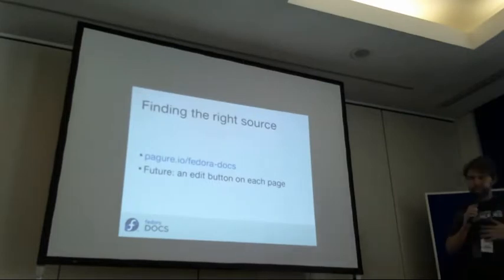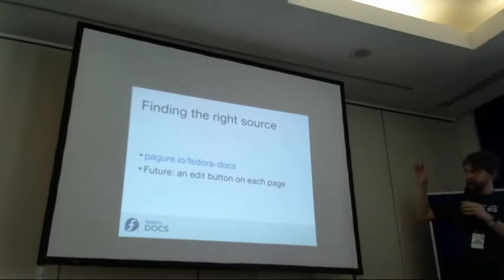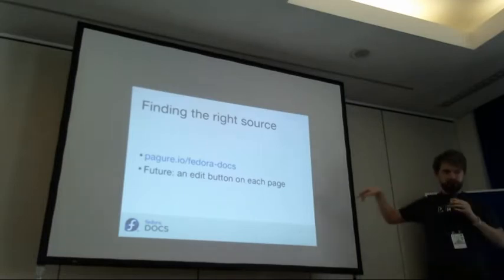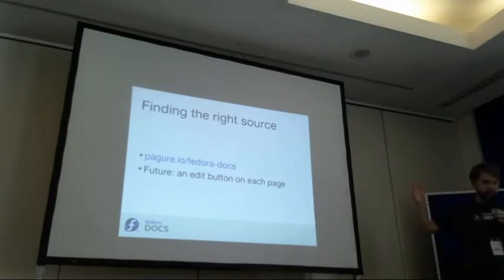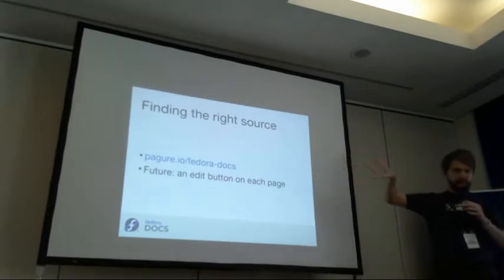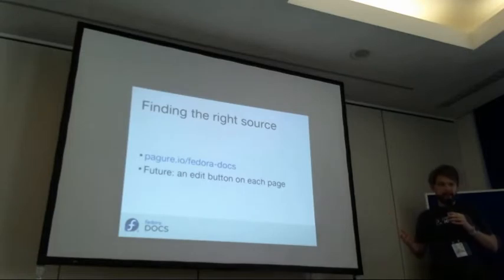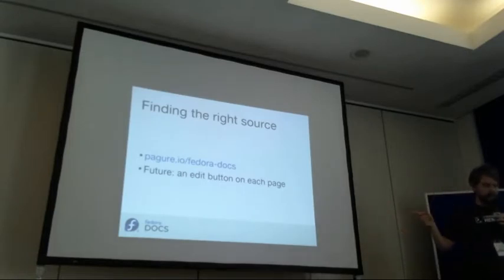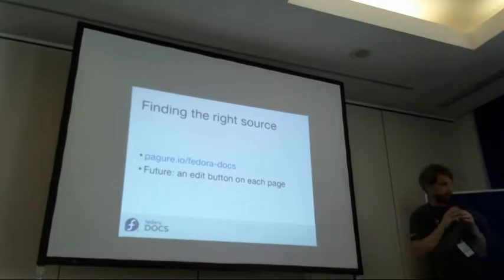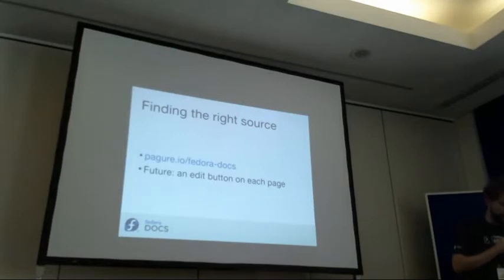Right now, if you want to make a contribution, you go to our Pagure build repo, find the list of all sources, then go to the repo and make a contribution. But what we plan to do is add an edit button in the corner — just click that, it will take you to the Git repo, and you can make an edit and submit a PR. This needs to be done in Antora; it's supported for GitHub. We need to make the change for Pagure upstream.